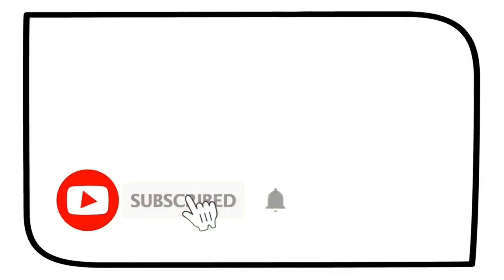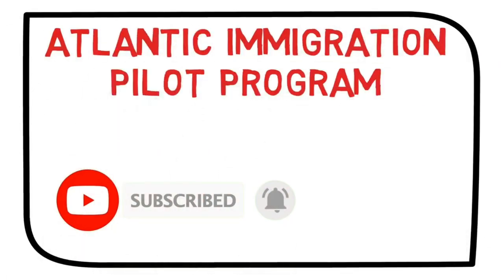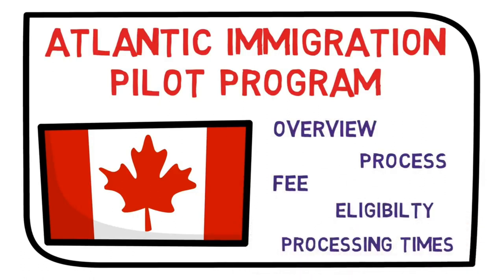In this video, I'll talk about AIPP, or Atlantic Immigration Pilot Program, for Permanent Residency of Canada. I'll give you the overview, tell you the process, how much it will cost you. I'll also tell you the eligibility criteria and the processing times as well. If you're interested, stay tuned.